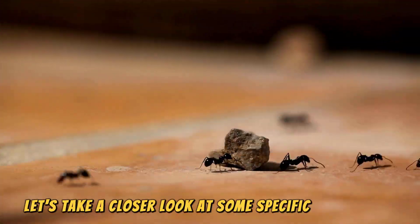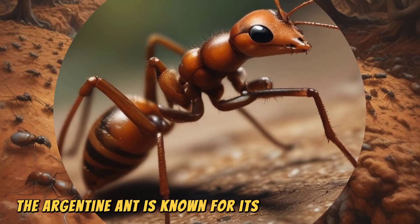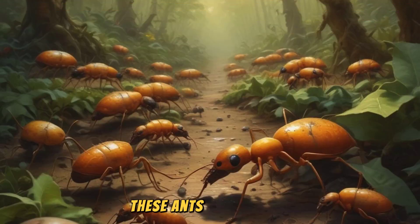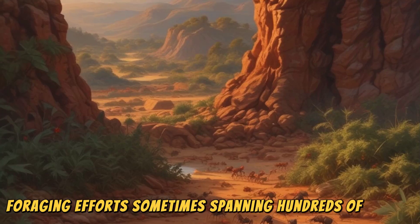Let's take a closer look at some specific examples of ant communication. The Argentine ant is known for its aggressive behavior and ability to form supercolonies. These ants use complex pheromone trails to coordinate massive foraging efforts, sometimes spanning hundreds of meters.